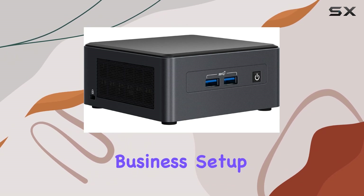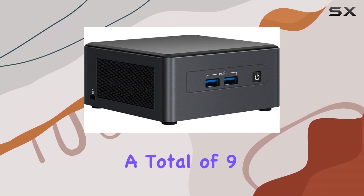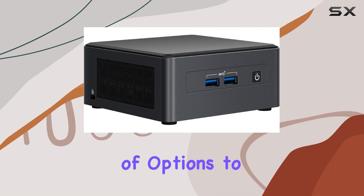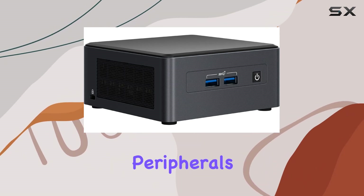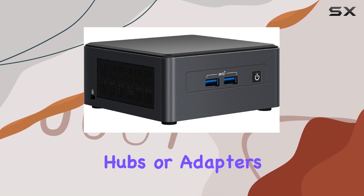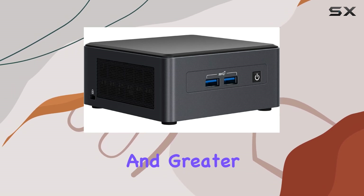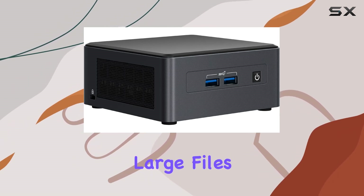Connectivity is key in any business setup, and the NUC 11 Pro doesn't disappoint. With a total of 9 USB ports, you'll have plenty of options to connect all your USB compatible devices, from peripherals to storage drives, without the need for additional hubs or adapters. And with the serial ATA interface providing quick data transfer and greater throughput, transferring large files becomes a breeze.